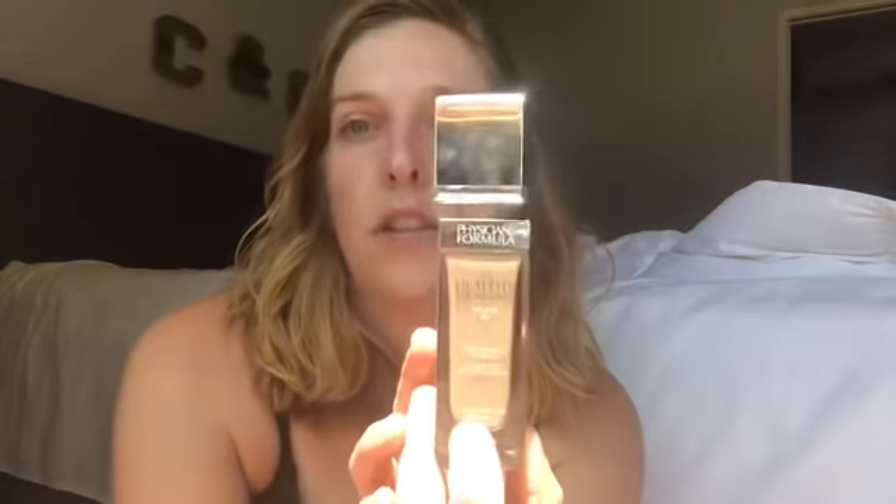So now I've primed my face. This does not do anything for color correcting, but it does give your skin a very nice glow to it, and that's what you want in the summertime — you want healthy, glowy looking skin. The next thing I'm going in with is the Physicians Formula Healthy Foundation.